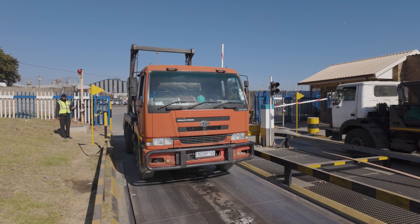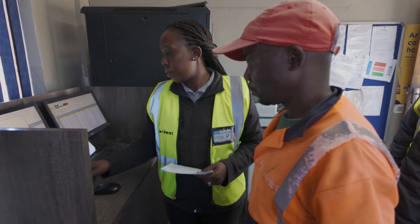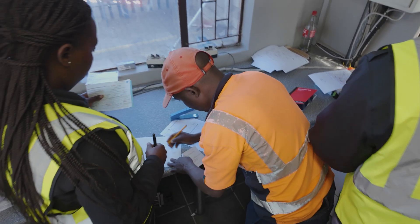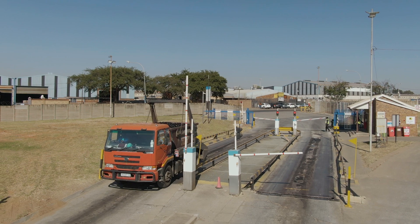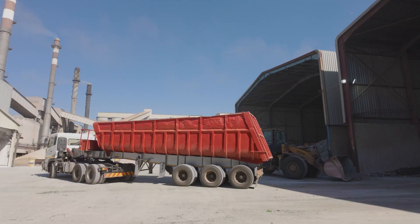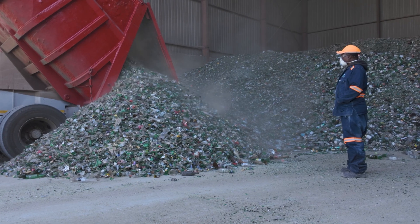Arda has long enabled recycling in South Africa through its support of the Glass Recycling Company, substantial investment into recycling processing plants, and through bold initiatives such as Money for Glass, which is a recycler reward system aimed at revolutionizing South African glass recycling.